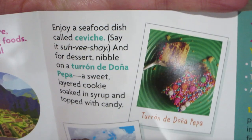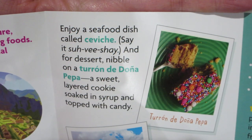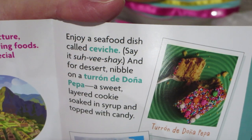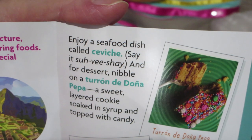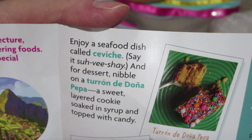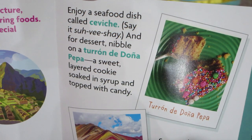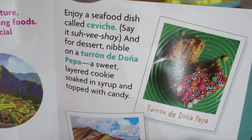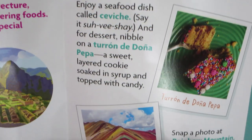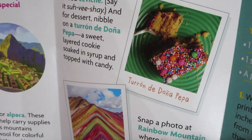Enjoy a seafood dish called ceviche. And for dessert, nibble on a Turrón de Doña Pepa — a sweet layered cookie soaked in syrup and topped with candy. That sounds good.